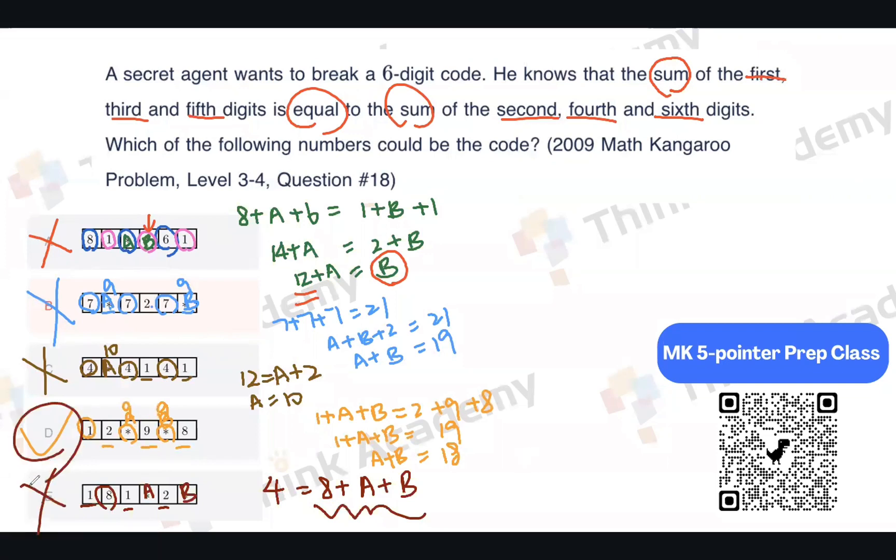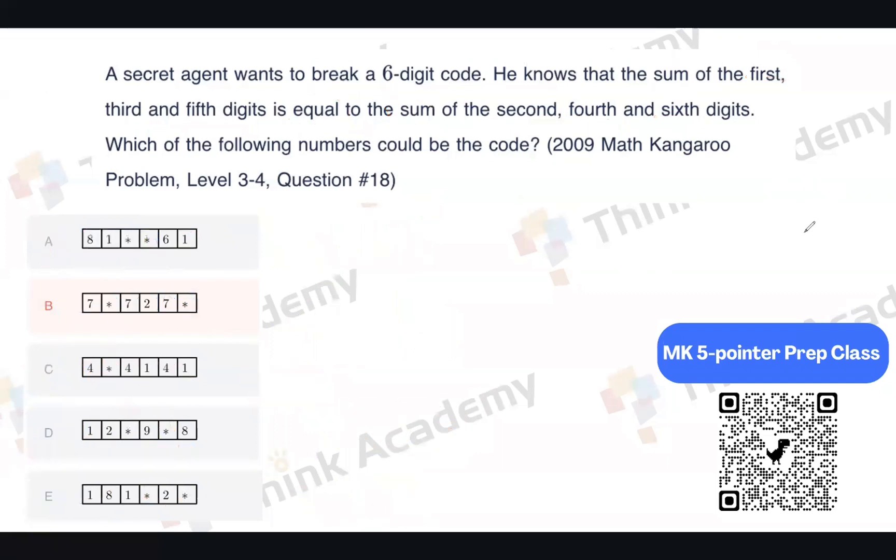So only option D is the answer. You can apply this pattern — checking the sum of odd-position digits against even-position digits — to each option one by one.